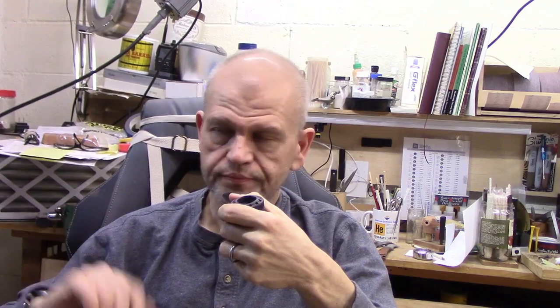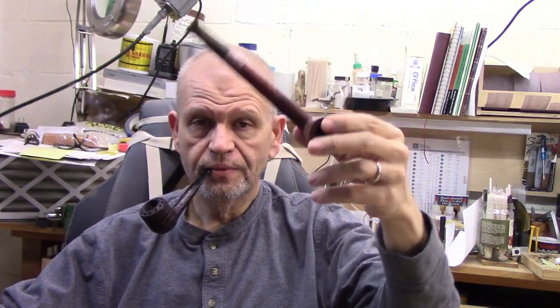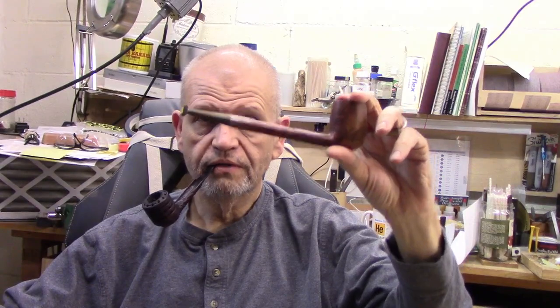I'm happy to report I'm back to stem making, so that's pretty good. I'm feeling really good and been able to go through all the steps today without any real issues. I think I'm 100% — or maybe 95%. I'm still not going to be lifting anything heavy, but you don't have to in order to make a stem. Working on a replacement stem on this Savinelli Lumberman from my buddy Bill.